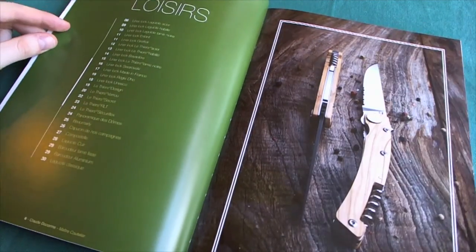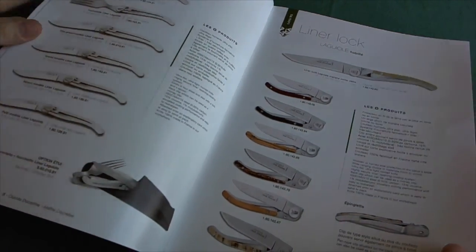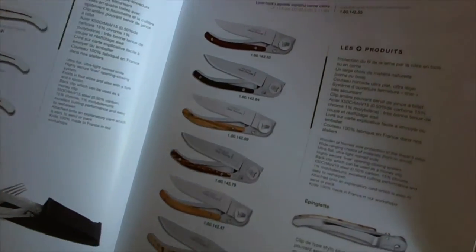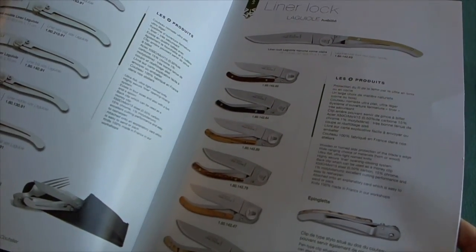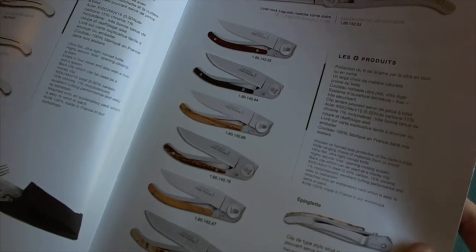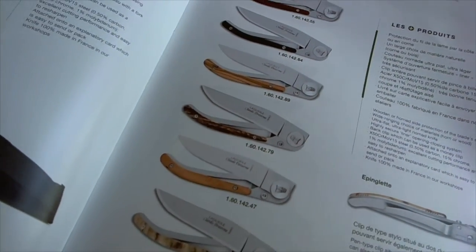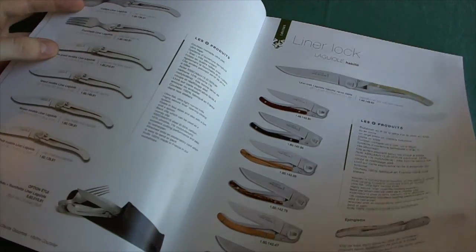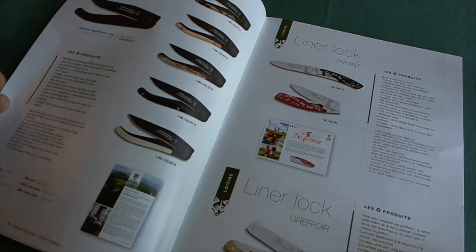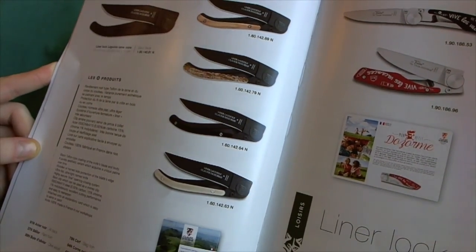Claude Dossorn Cutlery is a family-run business now in its fourth generation. Claudine Dossorn is the head of the company nowadays and she is the daughter of Claude Dossorn. Here we have the first model in the catalog — a liner lock folder with a very lightweight and minimalist construction and interpretation of the Laguiole-style knives. They always produce their knives in a lot of different handle materials, and they also have some black coated blades.